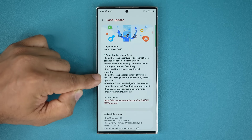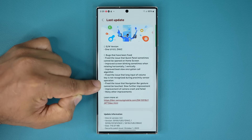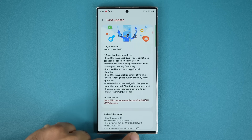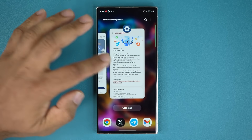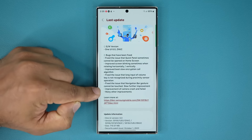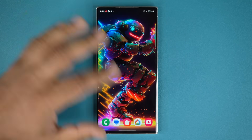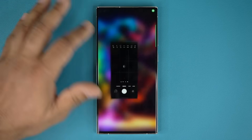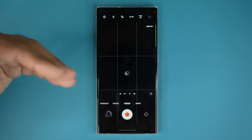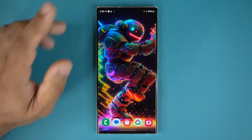Looks like that's been fixed as well. Fix the issue that navigation bar gesture cannot be touched — it says 'slow further improvement,' maybe that's a little typo. So the navigation bar gesture is this thing at the bottom, so now it can be touched or something. Now here we have many improvements to the camera crash and failure. Because it's a beta, people were having some camera crashing problems — some people were definitely having that problem. You can see the camera is working perfectly fine, super smooth.